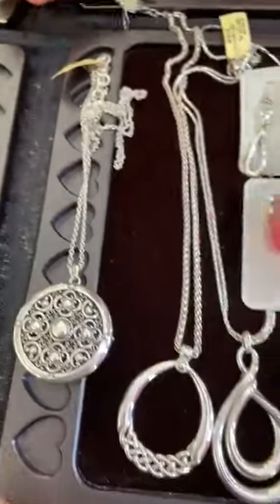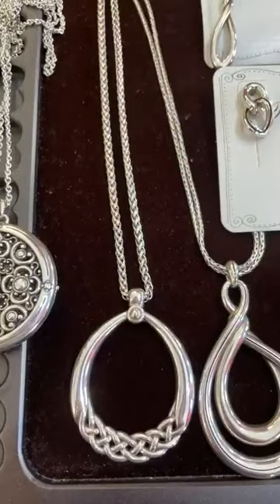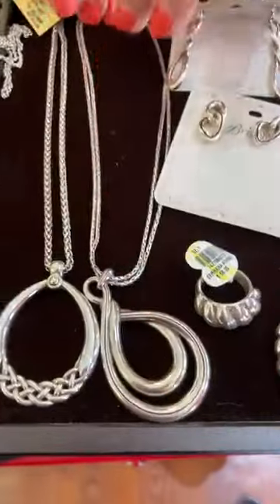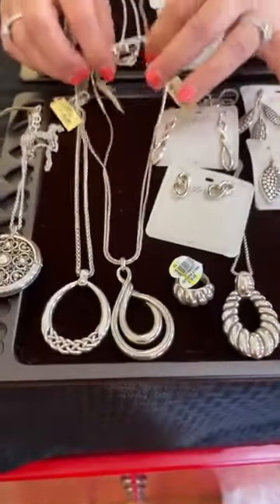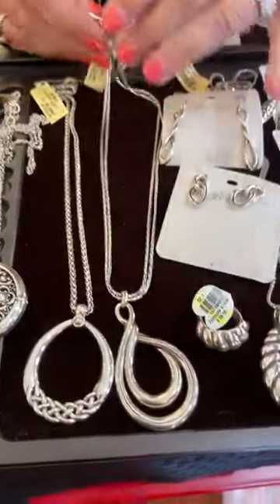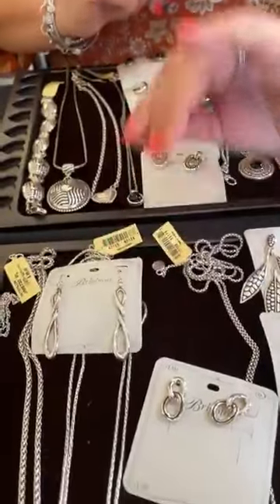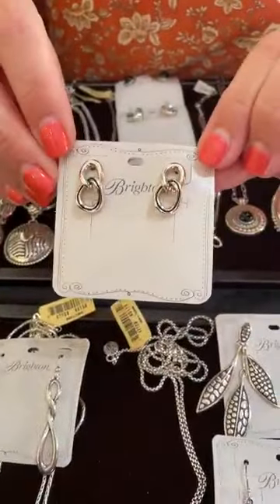Moving on to Interlock — everyone is a fan of this collection and there are great new pieces being added. This one is $88. We also have this convertible chain necklace — you can wear it long or short. I have this necklace and I've been wearing it long and I absolutely love it. It retails for $118. There's a great pair of matching earrings for $48 — beautiful and unique.